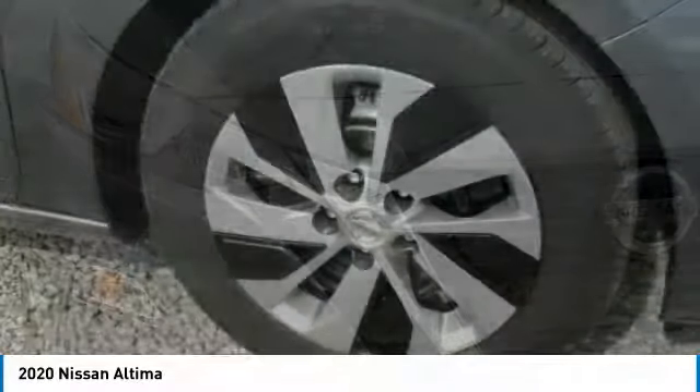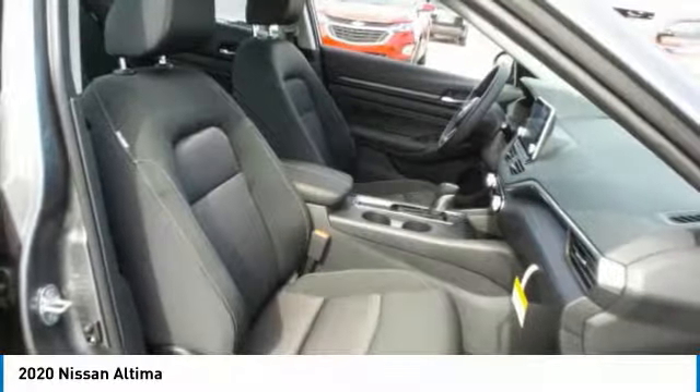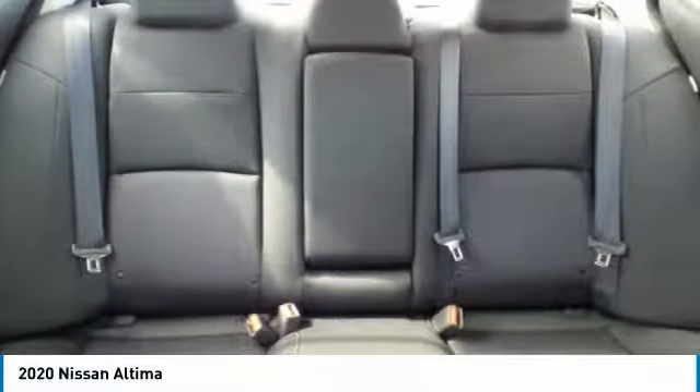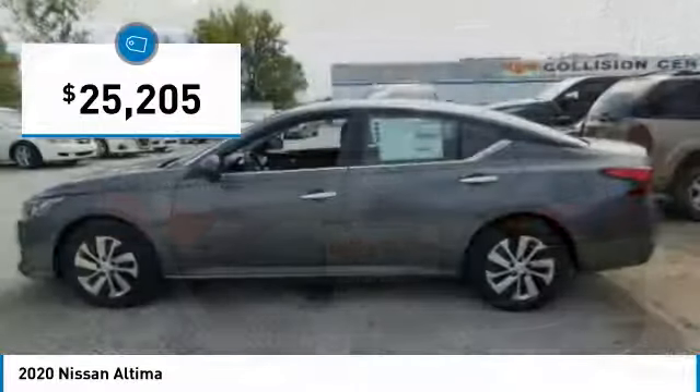Including push-button ignition, which comes standard. Combine that with a powerful engine, six standard airbags, and over 5,000 quality and performance tests, and you'll see the Nissan Altima is made to drive and built to last, and is priced below $30,000.